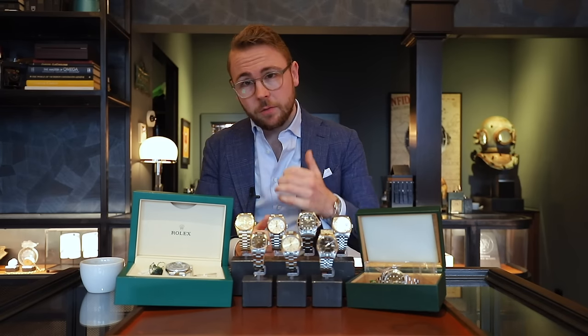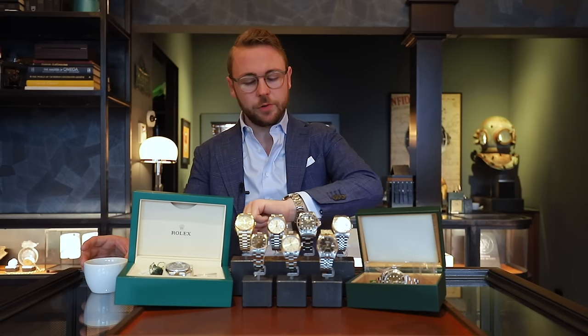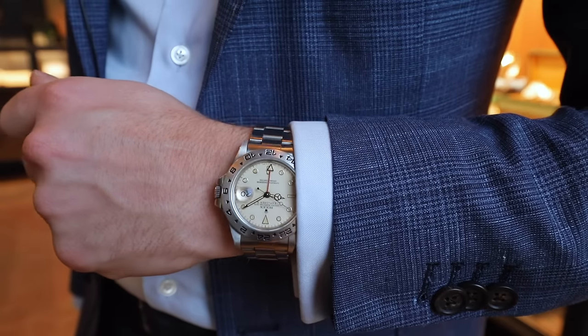Zoals jullie weten presenteren wij hier zes stuks van onze this week's drop, en daarnaast brengen we nog drie reguliere modellen erbij die zeker ook hun aandacht verdienen maar die we iets vaker binnenkrijgen. Laten we gaan kijken. Vergeet bijna helemaal mijn eigen horloge te laten zien. Het horloge wat ik op mijn pols heb deze keer is een 16-5-5-0. Het is de eerste evolutie van de originele Explorer 2, die gelanceerd werd in 1971 en gediscontinued werd in 1984. Vanaf '85 kennen we de 16-5-5-0 als de Explorer 2 met de cream dial, waarbij de witte wijzerplaat verkleurt in deze schitterende bruin-geel-achtige kleur. Hij komt uit 1988. De waarde van het horloge is €19.500. Klinkt misschien wat steep, maar het is echt een full collector set. Alles zit erbij. De conditie van het horloge is mooi bewaard gebleven, daarom denk ik zeker dat het het waard is.